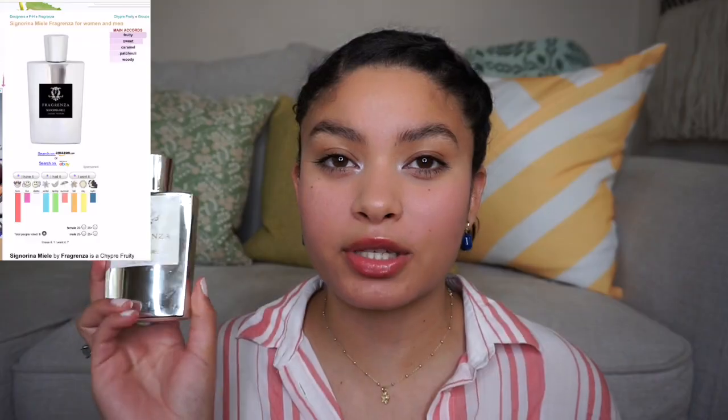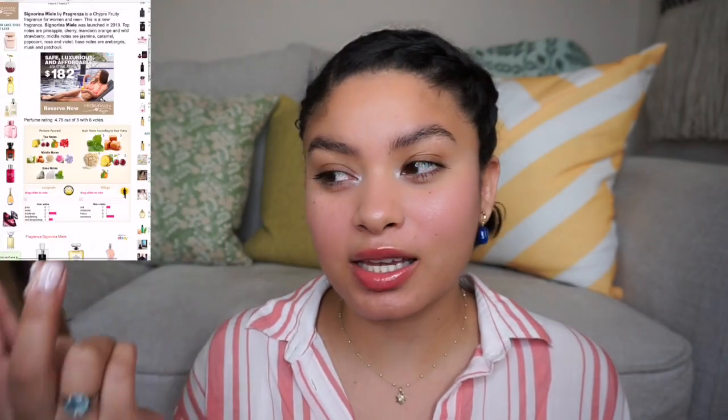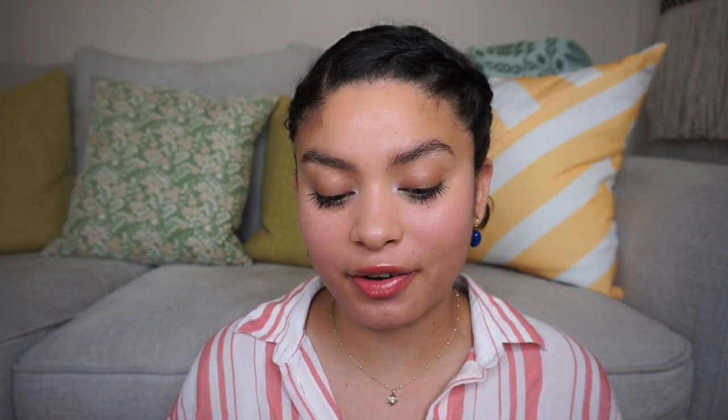I've gone through like three perfumes and I'm already at 14 minutes — ridiculous! Next is Fragranza Signorina Miele. I've always wanted Miss Dior Cherie — it was actually one of you, Rita, who told me about it. Her Uber driver noticed the scent and complimented her, and he seemed like one of those grumpy old men who usually don't compliment people. It leaked a little as you can see, and I do have a video coming up where I review the house.